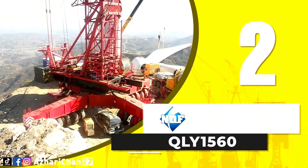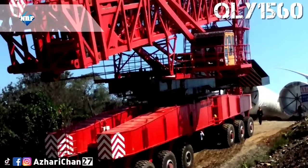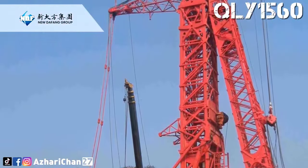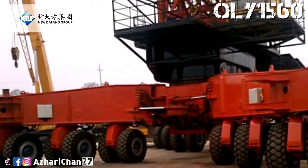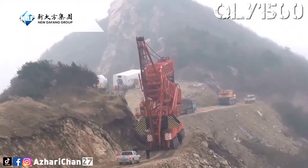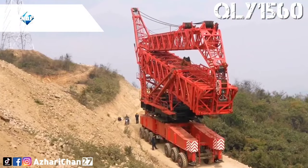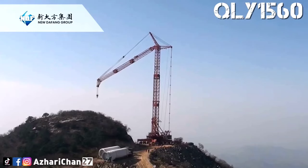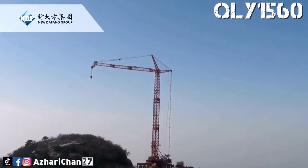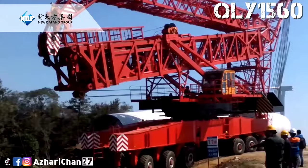Second on the list is the QLY 1560 wind power crane. The QLY 1560 is a self-propelled tower crane made by Chinese crane manufacturer Zhengzhou New Defang Heavy Industry Science and Technology. The QLY 1560 is designed to install 2.5 MW wind turbines. It has a capacity of 100 tons, a maximum load moment of 1,560 ton meters, a maximum lifting height of 100 meters, and a maximum operation radius of 45 meters.